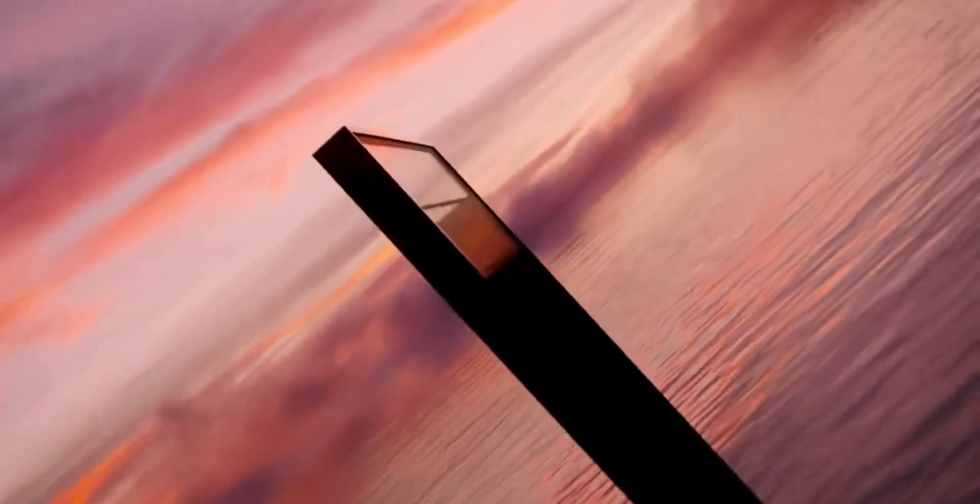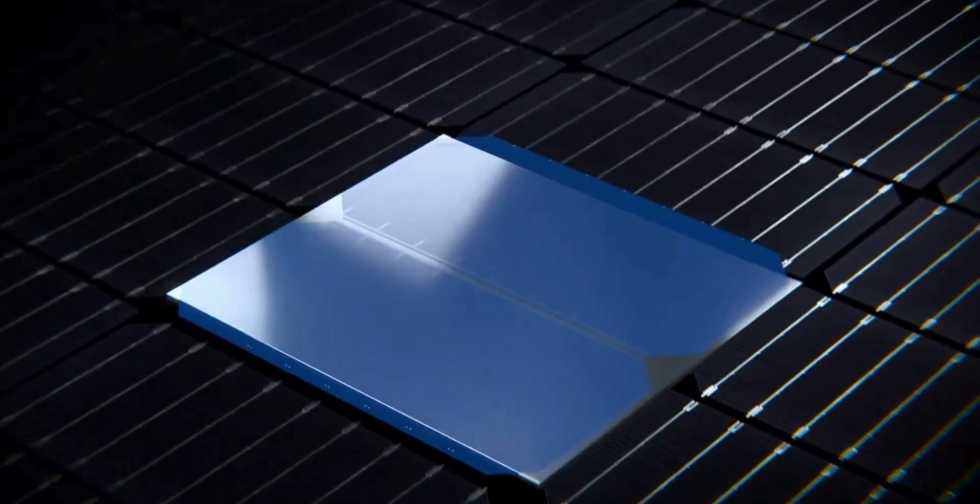For homeowners who are concerned about the durability of a solar panel, the Aptos DNA 440 Watt module is a tremendous option. Aptos has long been considered one of the most durable and strong panels, with industry-leading snow and wind load ratings. This is a great option for homeowners in markets such as Florida, which can experience high wind speeds, and this is the option I'd recommend for those homeowners.